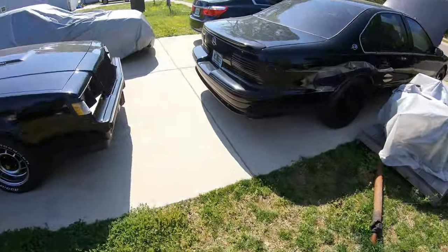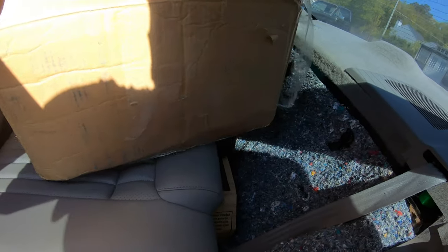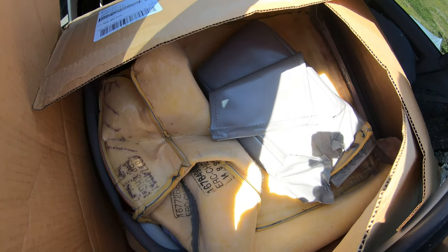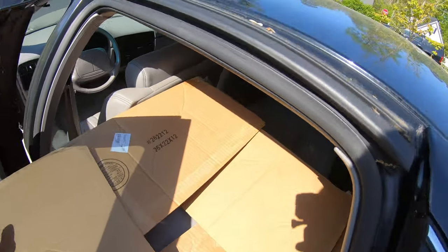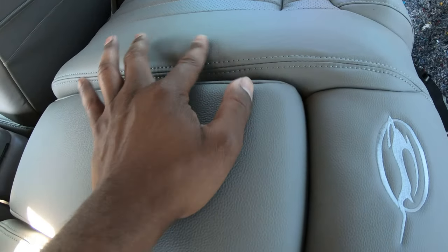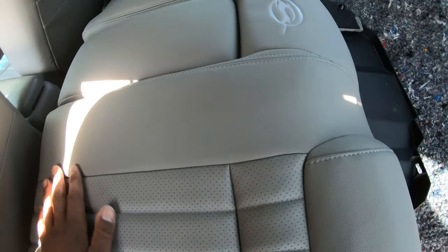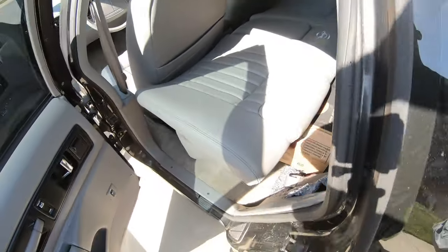I'm gonna take out all these boxes and stuff - I think these are the old seat covers. Yep, these are the old seat covers. And here's the top back seat - there's some dirt, probably from the box. I am gonna put some protector on and clean these seats to try to keep them nice and clean.